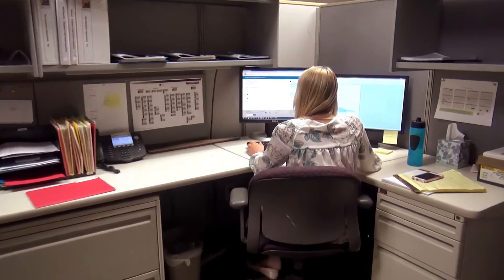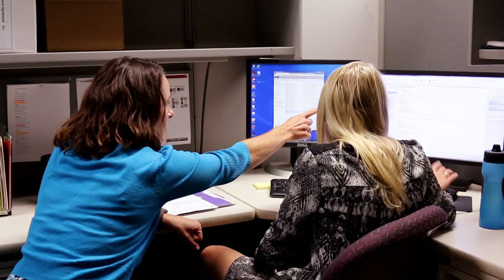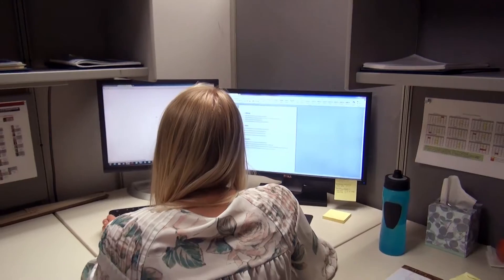I'm Lauren Willis and I'm a human resource management intern. What's been really unique about working at Wolf Robotics is that as an intern I feel like I'm as valued as a full-time employee. We're given a certain level of autonomy to make decisions and apply our own knowledge.